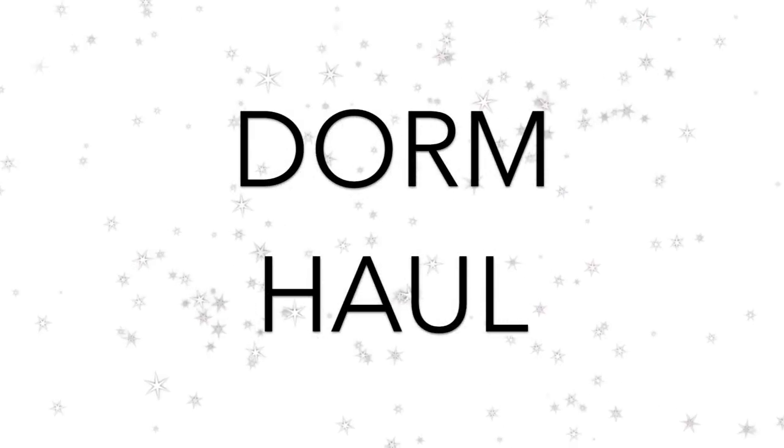Hey guys, so today I'm gonna be doing a dorm haul. I am super excited — I've been watching dorm hauls for months before getting my own stuff. Leave any comments below in case I forgot anything I'm gonna need for college. I hate intros anyway, so I just hope you guys enjoy this haul. Just so you know, my theme is black, white, rose gold, and maybe a couple grays.